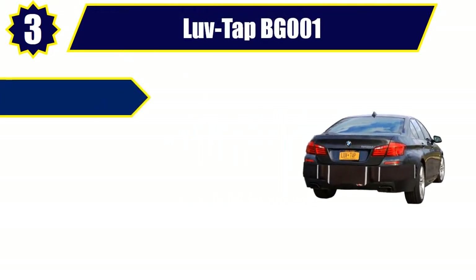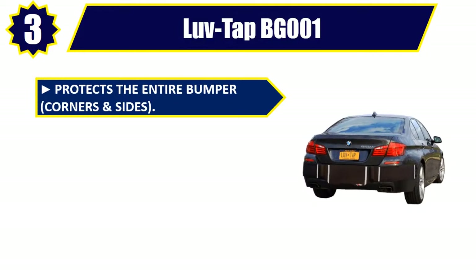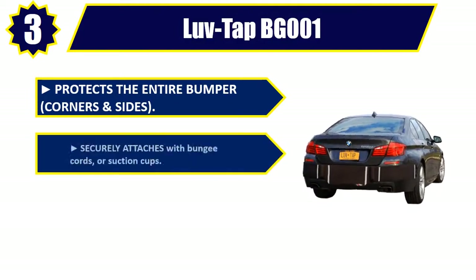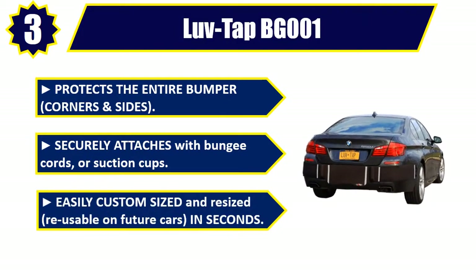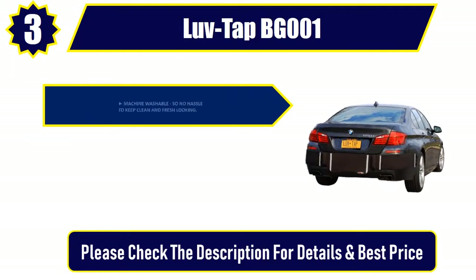Number 3: LoveTap BG001. Protects the entire bumper, corners and sides. Securely attaches with bungee cords or suction cups. Easily custom-sized and resized, reusable on future cars in seconds. Machine washable,